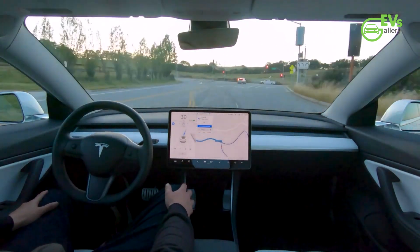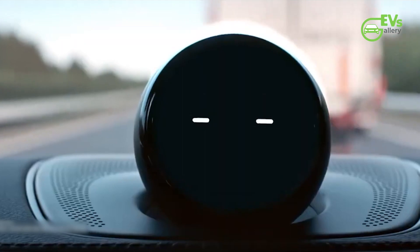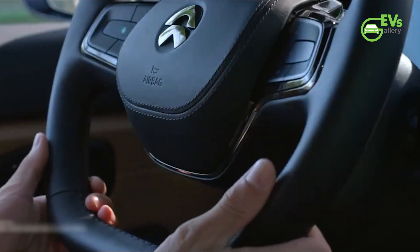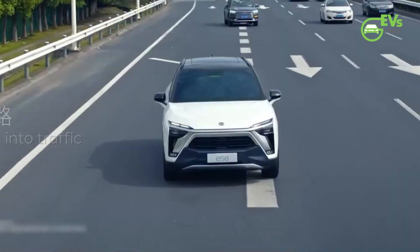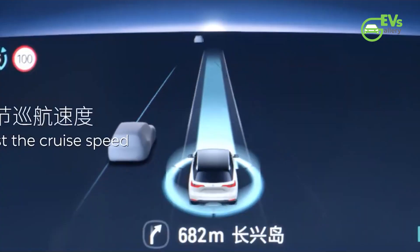NOP+ is a Tesla FSD-like advanced driver assist software based on NIO's next-generation NT 2.0 platform. All NT 2.0 models are built on the NIO Adam supercomputer, which is powered by four NVIDIA Drive Orin system-on-chips.